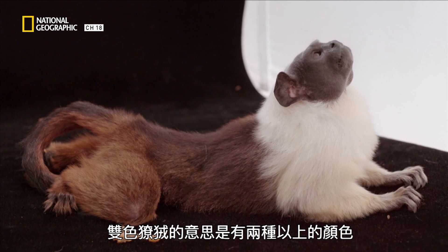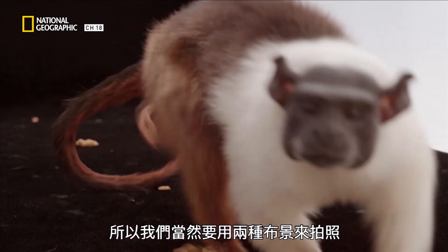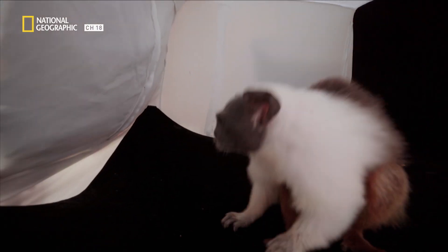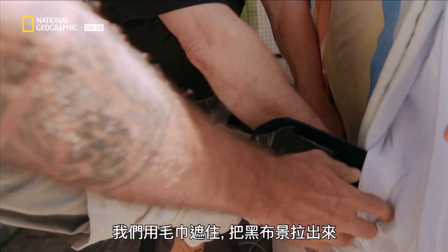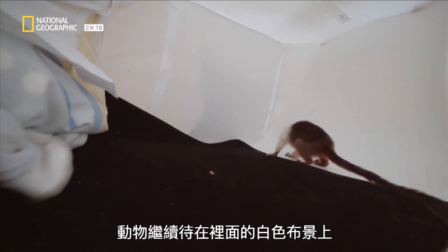Pied means having two or more colors, so it's only right we photograph him on both backgrounds. The black and white backgrounds are both already in there, so we put a towel up and slide the black out.